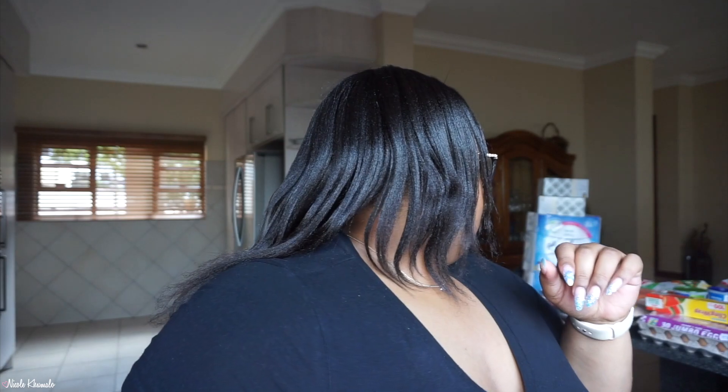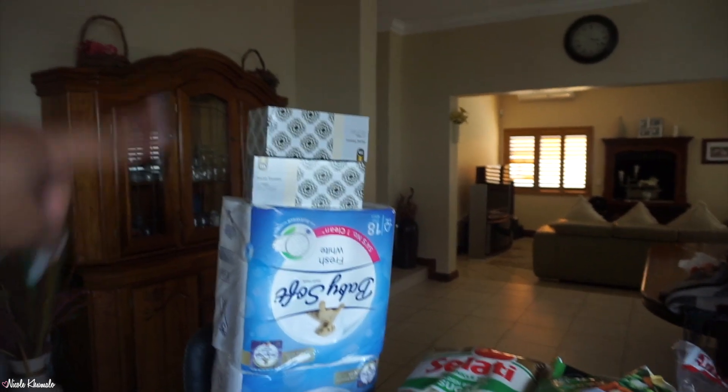Hi everyone, welcome back to my channel! I'm Nicole — welcome if you're new, I hope you stick around and enjoy some more of my videos. Today's video is a grocery haul. We only went to Macro and the total for everything was 5,400. I don't think we got that many things — it's a very small amount — but anyway, I'm gonna show you everything we got, so let's get into it.